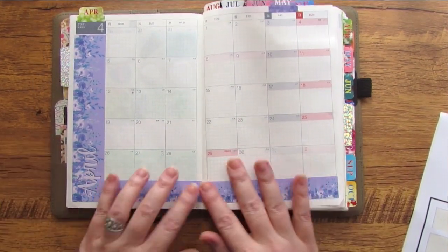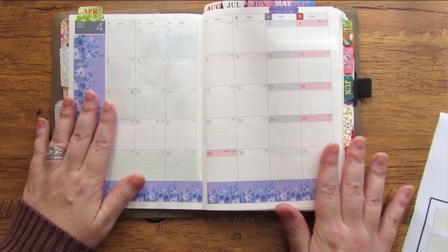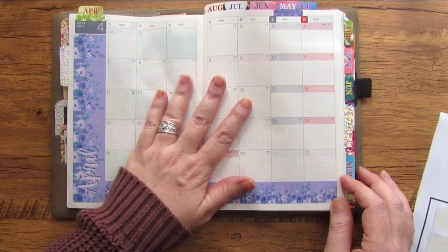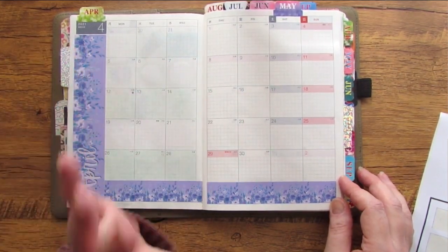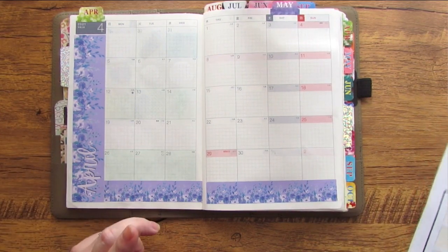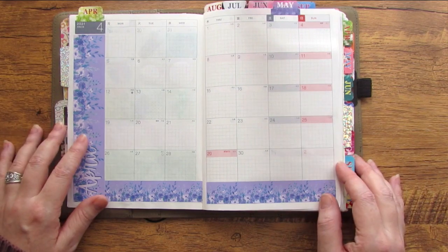I am pretty proud of how that came out — I think that is beautiful decoration for my monthly calendar. It's just the right amount of decoration; the rest of the space is going to be very functional, but that's going to be perfect for setting the tone and the color code for the month of April.